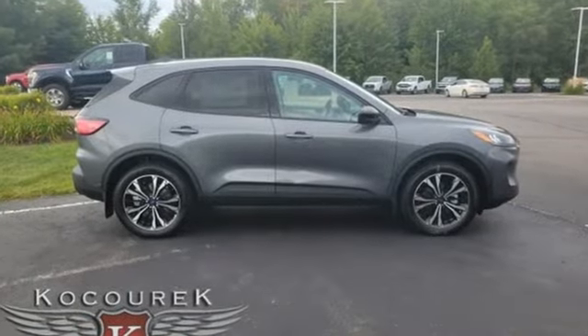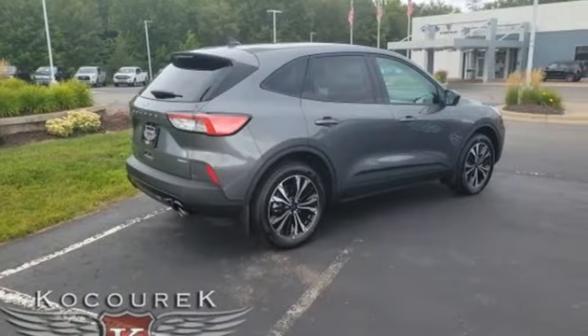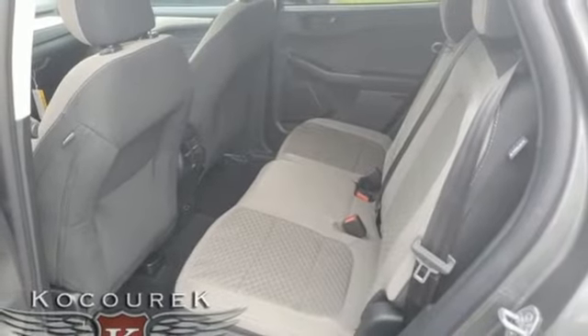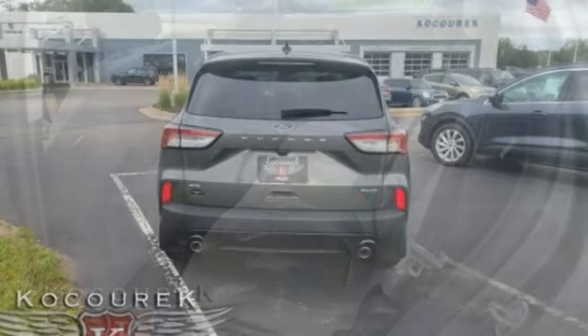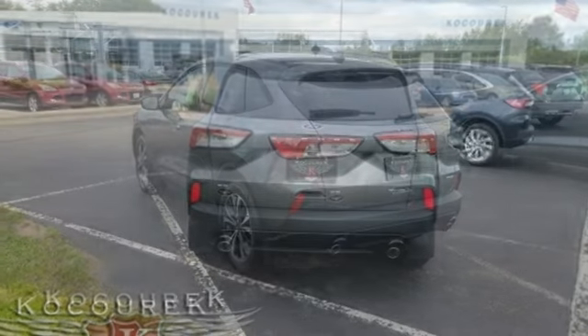Automatic transmission, manual tilting steering column, streaming audio, manual telescoping steering column, wi-fi hotspot, AM-FM satellite radio, active grille shutters, doors and push-button start proximity key, and intercooled turbo I3 engine.